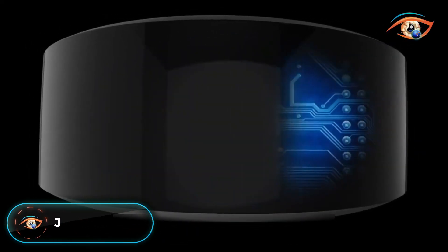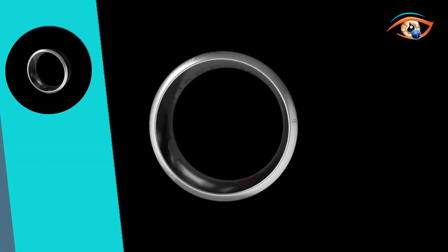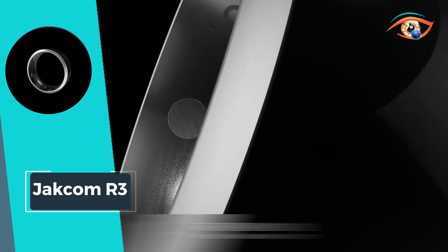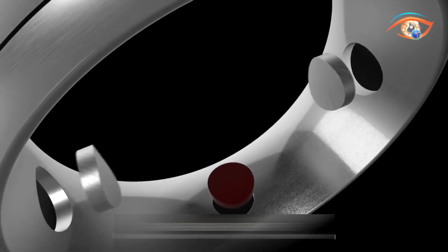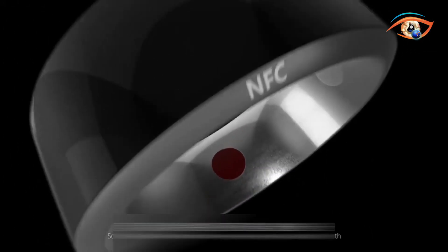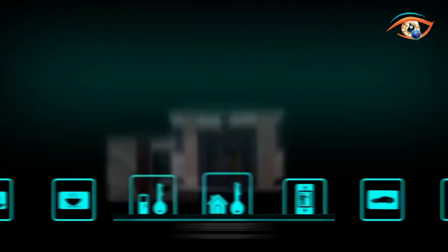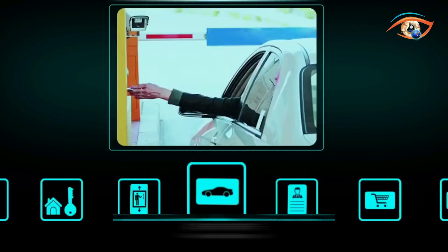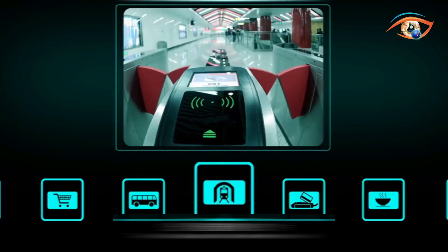Experience the convenience of seamless technology integration with the Jackam R3 Smart Ring. Equipped with an inbuilt NFC chip, this ring simplifies your daily life like never before. With the accompanying app, customize the ring to your needs, from unlocking your smartphone to controlling smart home appliances using NFC tags. With the ability to store data for up to 10 years, the Jackam R3 ensures longevity and reliability. Embrace the future of wearable technology and streamline your interactions with the world around you.